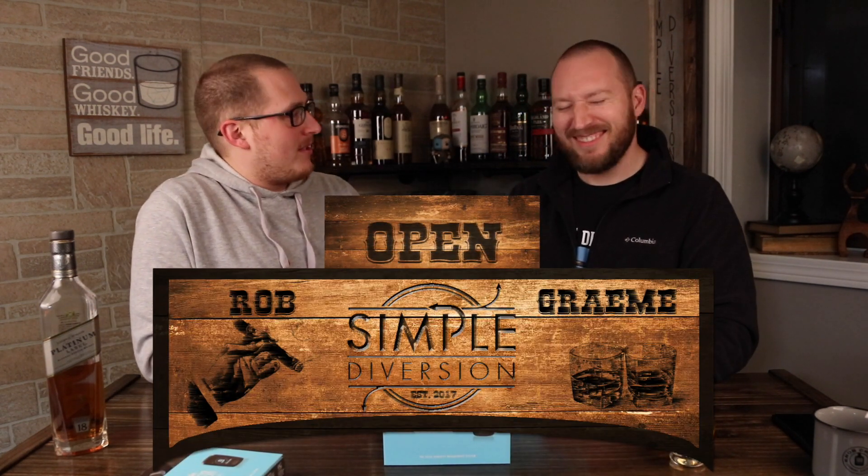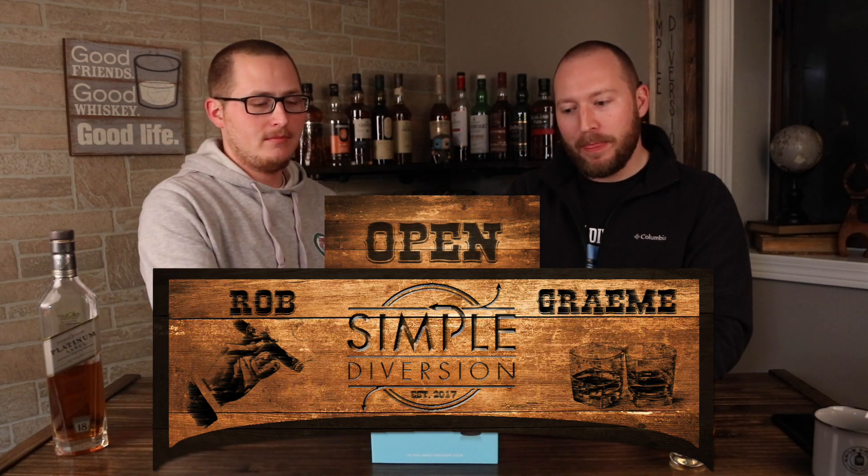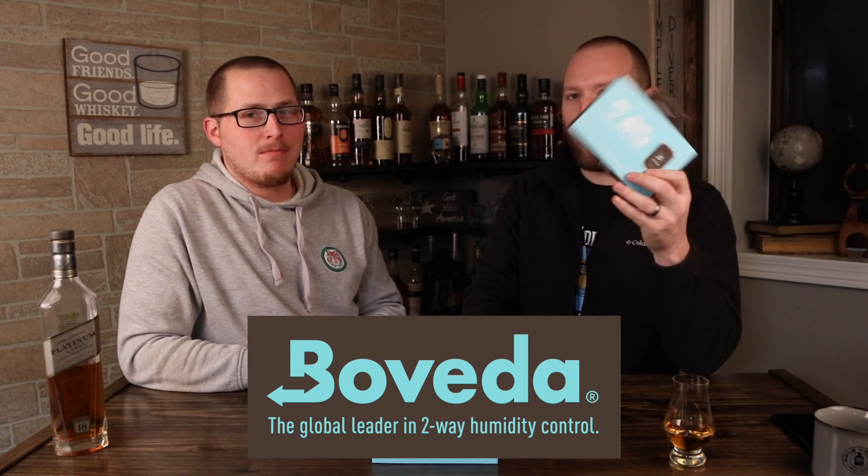Welcome to Simple Diversion. Welcome to the jungle. Welcome to the... Yeah, I got you. Today is going to be just a short video — the Boveda Butler giveaway poll, or whatever. Entry to Boveda Butler winner prize.